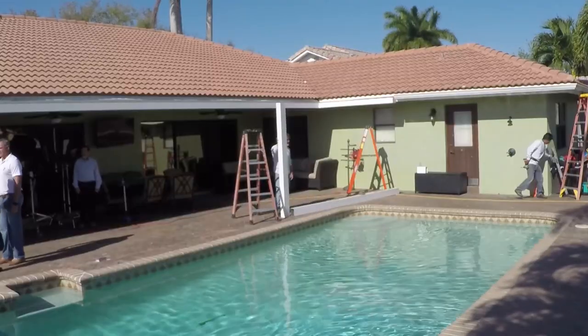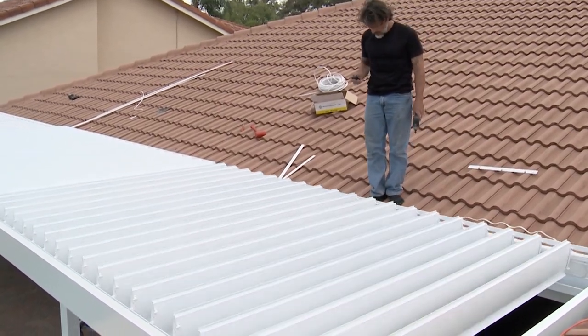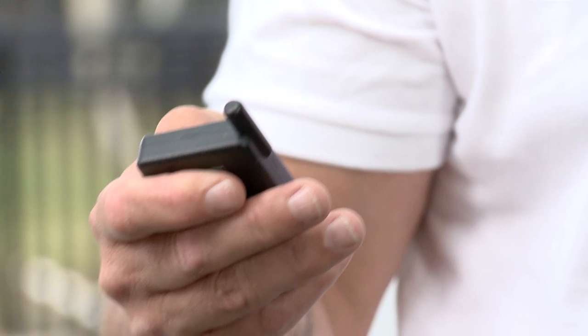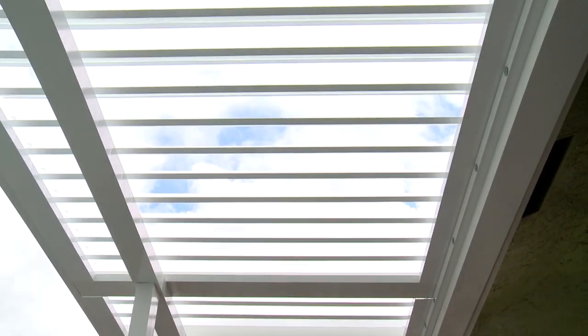Extending the living space of the home to the exterior while providing multi-positioning louvers for precise control over light and weather exposure. The remote control and powered roof system makes it easy to adjust. The roof system brings a whole new level to a traditional pergola patio cover — this one literally a cut above.